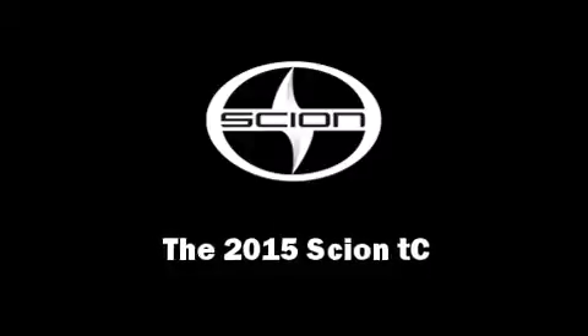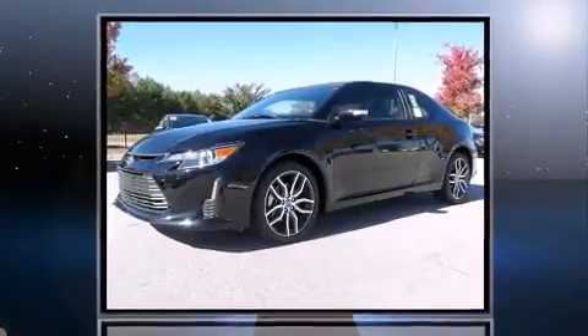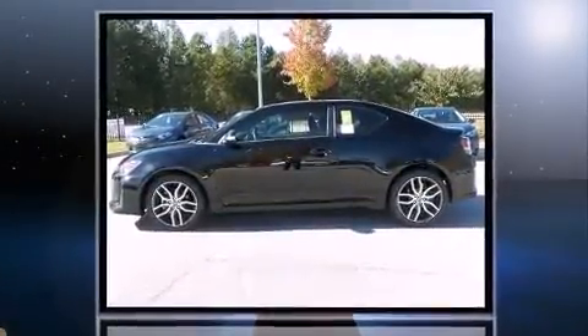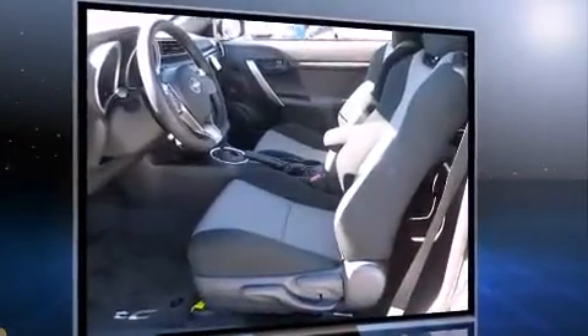Step into the 2015 Scion TC. This two-door, five-passenger coupe stands out among competitors in its class. It features a front-wheel drive platform, an automatic transmission, and a 2.5-liter four-cylinder engine.